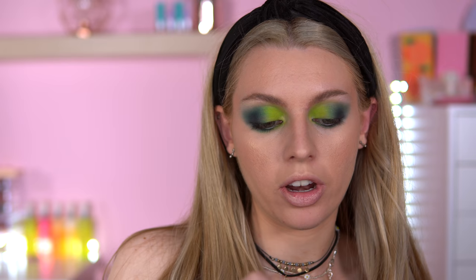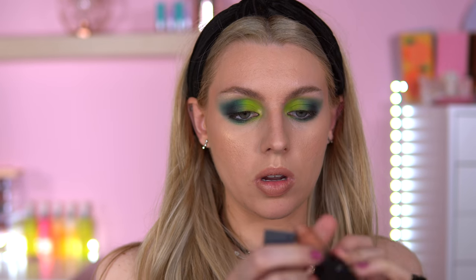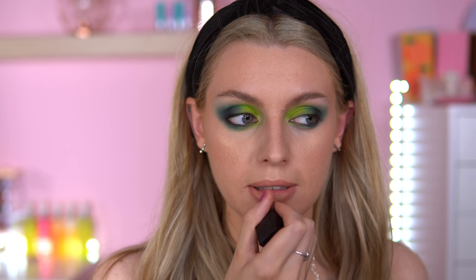For lip liner I'm using my Primark Foxy Nude shade. This pencil is so annoying because I really like the shade but it just doesn't sharpen the way I want it to. I'm trying to find a lipstick to match — I've got a W7 lipstick in the shade Exposed that could work. I'm also trying the Chocolate Gloss from I Heart Revolution — it doesn't have a shade name, not sure why. I was hoping for something a bit more yellow.